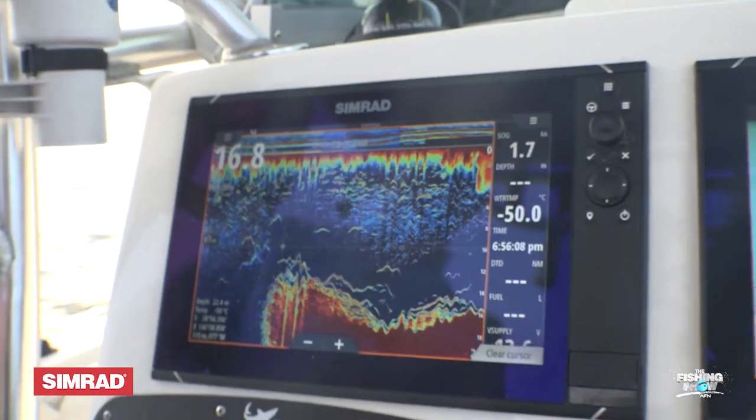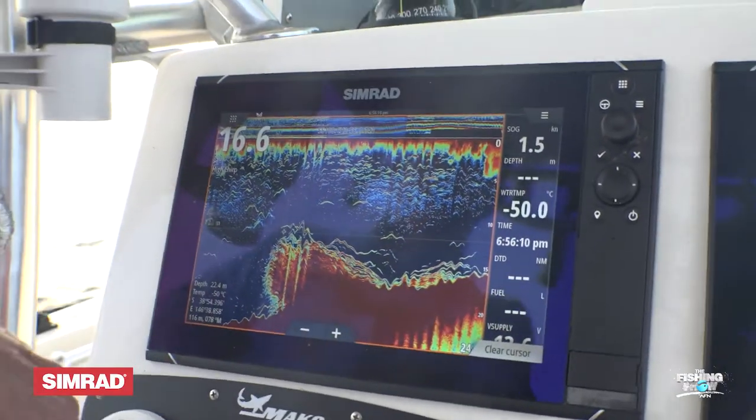When you're sounding for kingfish offshore, like we are here in Victoria on Seal Island, you need to look for bommies, chop offs and reefs — just what we've got here. And then try to sound the fish up.